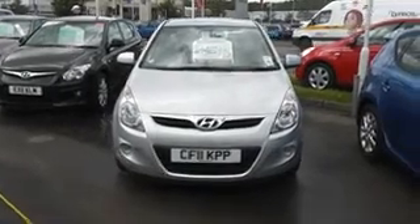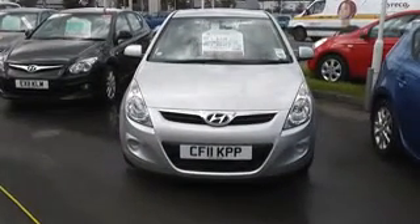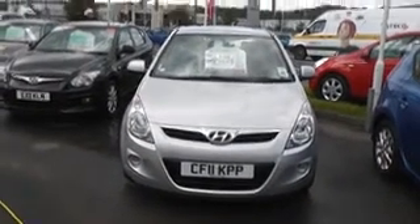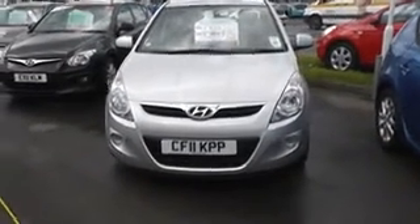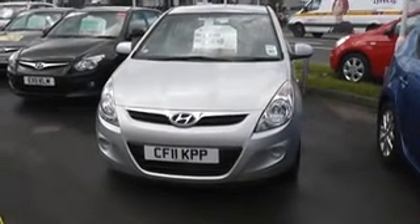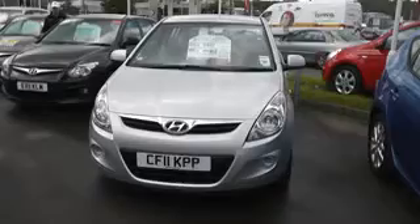Thank you for visiting Western Garages Cardiff. Here we have a 1.4 Hyundai i20 diesel — it's the Comfort version. It's a Bridgestone 11-plate, one of our service demonstrators, so save yourself thousands on the manufacturer's retail price.